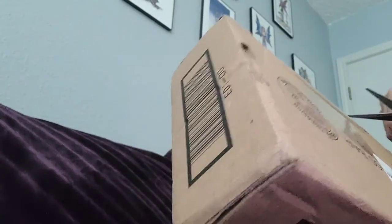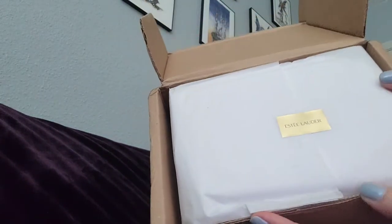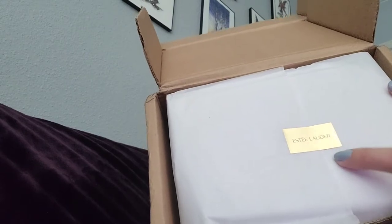Estee Lauder haul — makeup. I'm just going to open the box right now and see what we got here. Nice packaging. Look at this. Interesting. Estee Lauder.